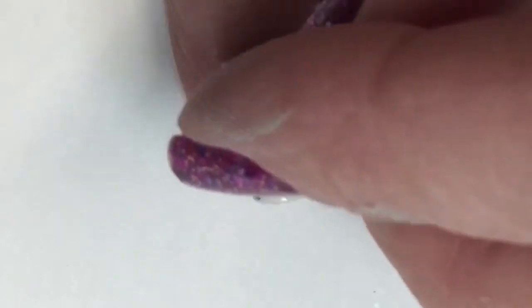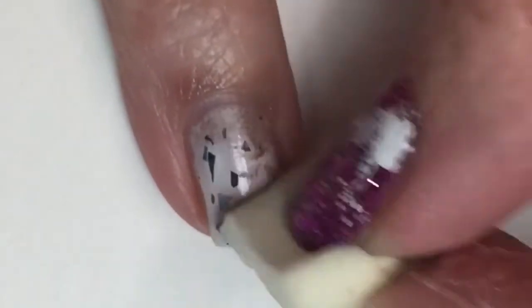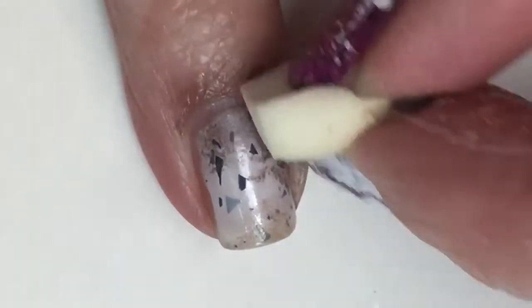Now I'm taking that Nika K no-name polish and a clean makeup sponge — just a chunk of it, doesn't have to be perfect — and I'm just lightly sponging this around the edges of my nail.